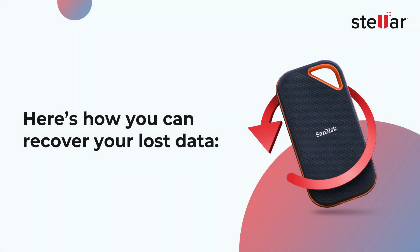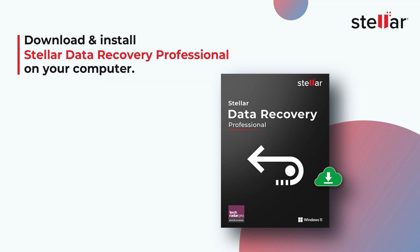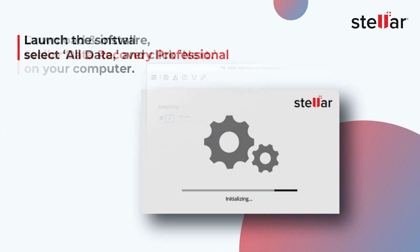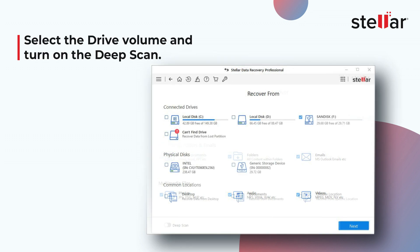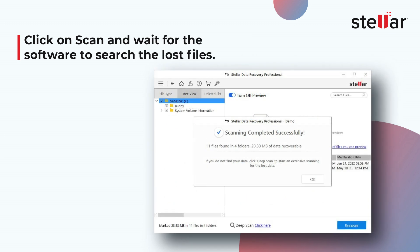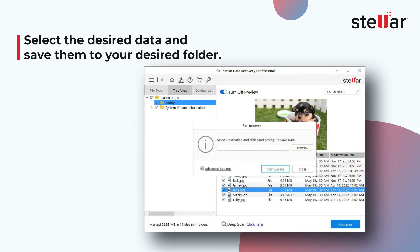Here's how you can recover your lost data. Download and install Stellar Data Recovery Professional on your computer — the link will be in the description. Launch the software, select 'All Data', and click 'Next'. Select the drive volume and turn on the deep scan. Click 'Scan' and wait for the software to search for lost files. All the recoverable data will be shown in the left pane. Select the desired data and save them to your desired folder.